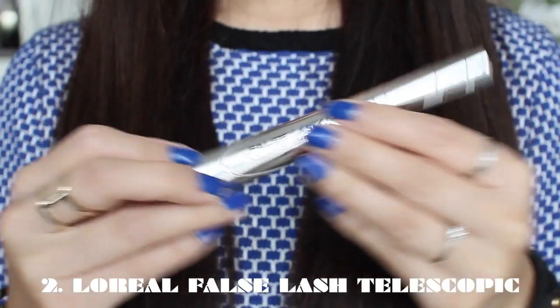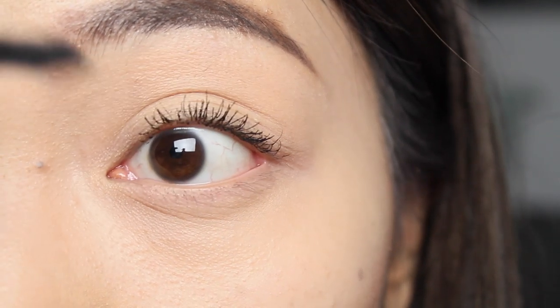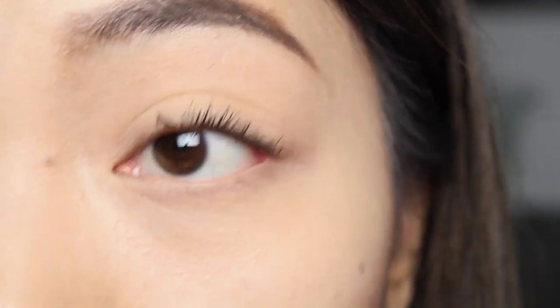Number two is the L'Oreal Telescopic False Lash mascara in black — by the way, all of my mascaras are in black because I just love black mascara. Again, this one has fibers in it. I'm a big fan of mascaras with fibers because when you have short eyelashes, those fibers are what make your eyelashes longer as it builds and builds. The reason I like this is it's really easy to apply, and I really like the brush — it does an awesome job at separating the lashes and getting each one coated with mascara and nicely flared out. The brush isn't too big either.